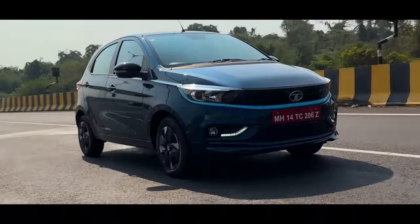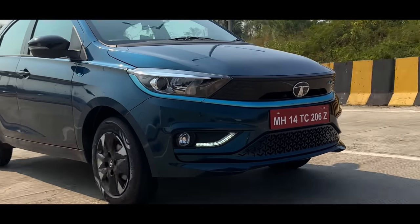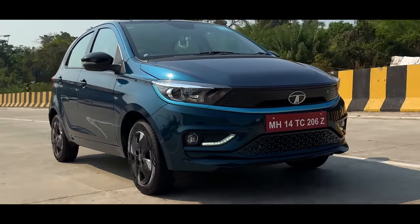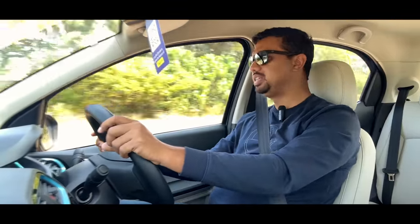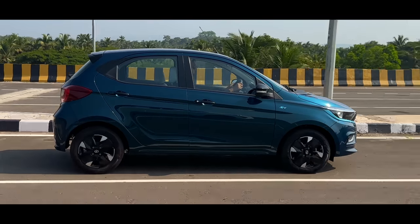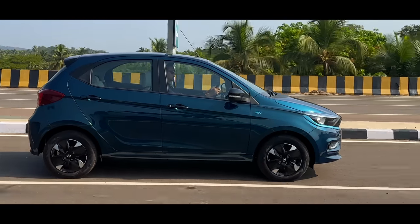One thing I would like to say is that the drive in this car is quite planted. The weight of the battery is added, so the drive is good. The body roll is good. If you buy a car, you are mostly going to drive in the city. Highway and long drives will be very rarely done. Electric cars will be very rarely put on a long drive.